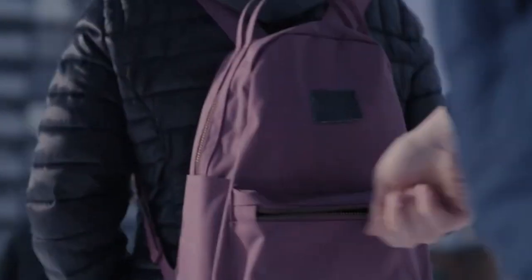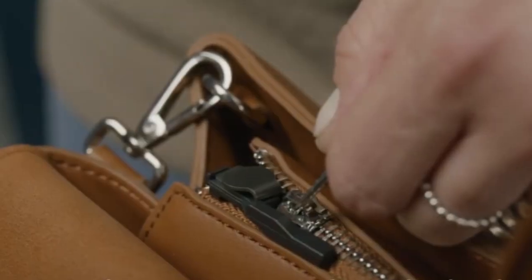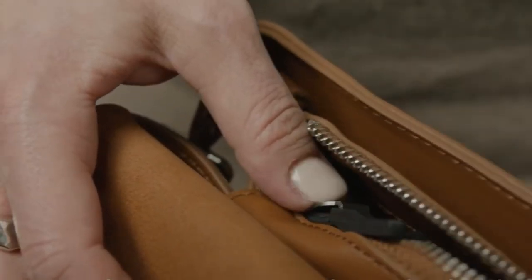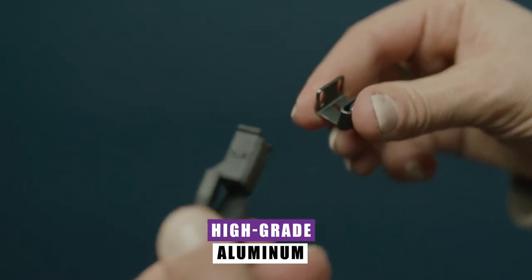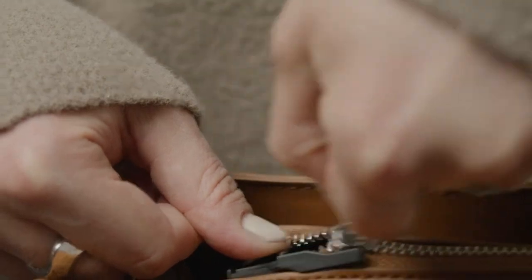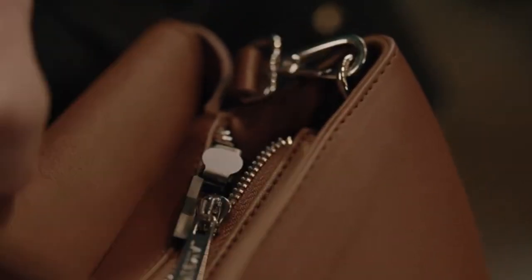Zip Guard. In a world where security matters, this remarkable device emerges as the guardian of your belongings. Crafted with uncompromising strength, the Zip Guard is not just a lock — it's a fortress. Its body boasts unparalleled durability, while its clamp is meticulously crafted from high-grade aluminum. Whether you're out and about with your spirited kids or navigating bustling crowds, the Zip Guard is your trusty ally. It seamlessly secures any ordinary zipper compartment, effortlessly blending into the background when the zipper is closed.